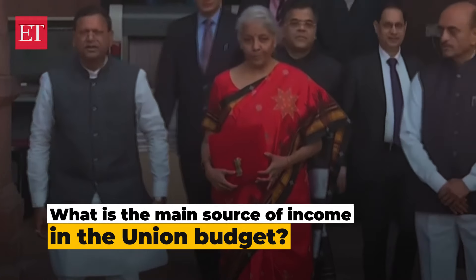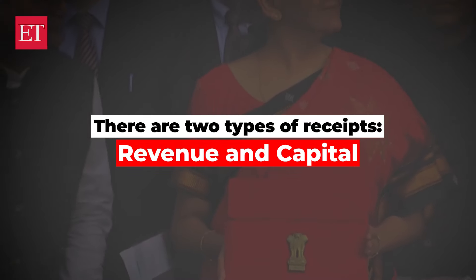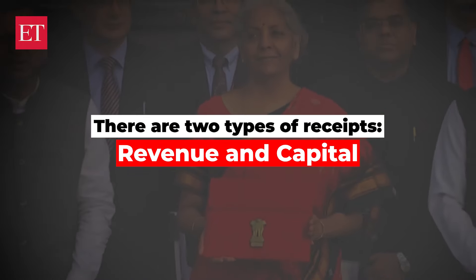So what is the main source of income in the union budget? The money the union government gets is called receipts. Now these are two types of receipts: revenue and capital.